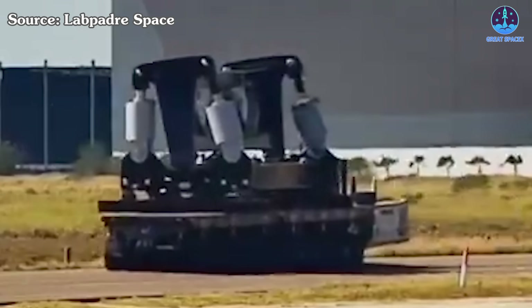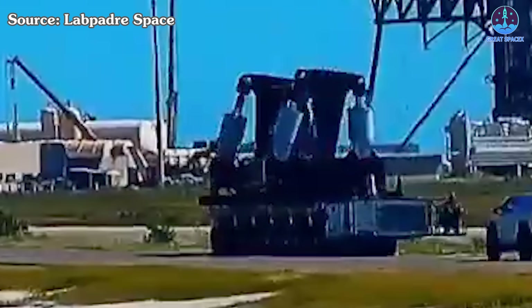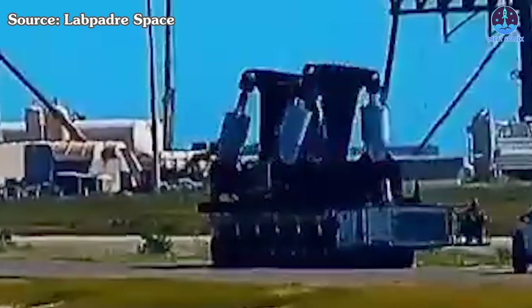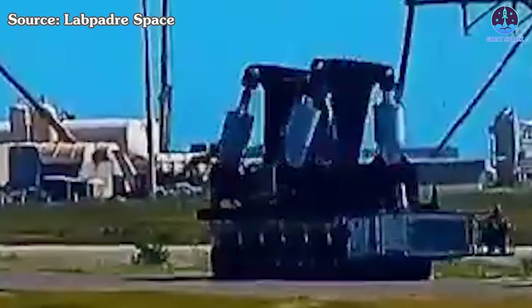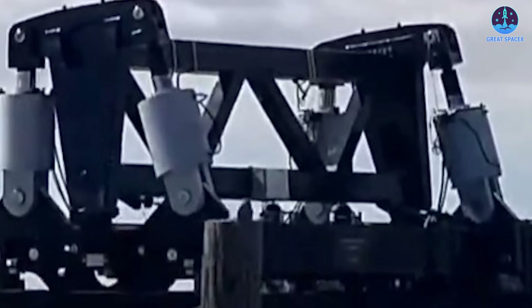Since this equipment is completely new, its purpose is still unknown. One early hypothesis suggested it might function as a circuit breaker or safety cutoff system, designed to stop operations in the event of a malfunction. However, after closer examination, that explanation seems unlikely given the scale and design of the unit.